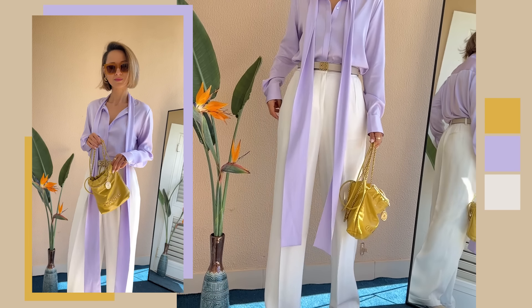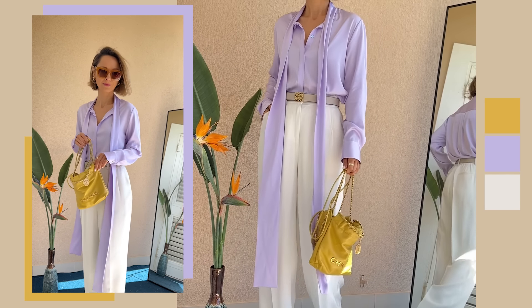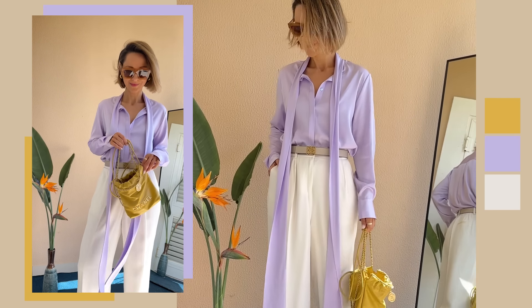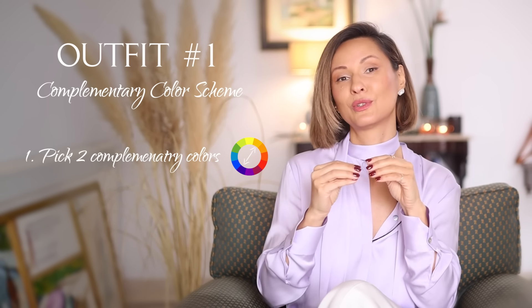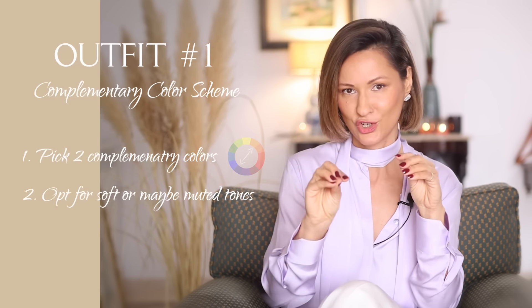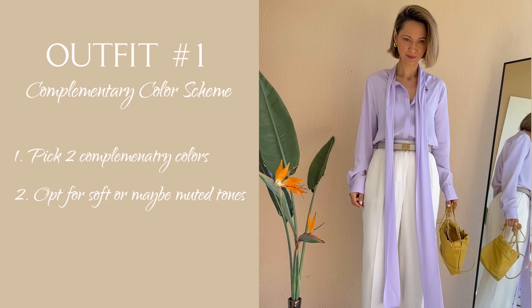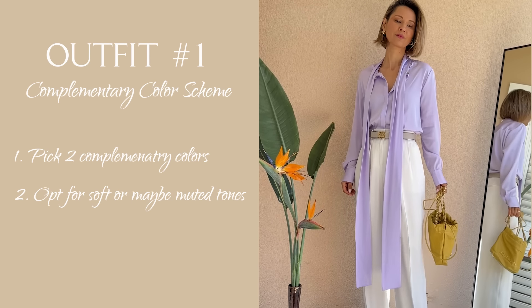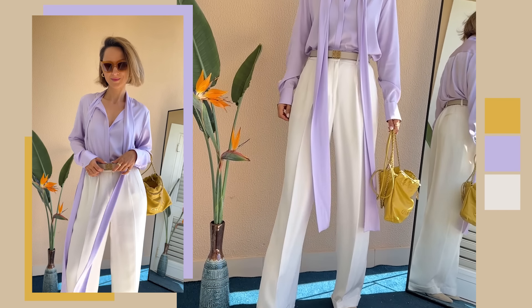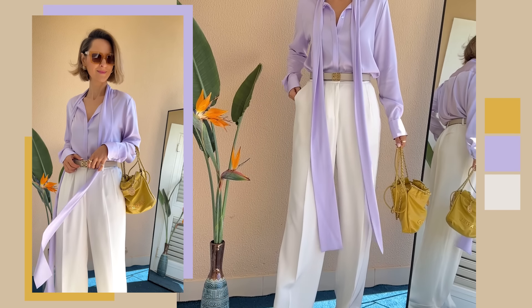And I didn't stop there. I've also added a lot of white to the mix — another secret to achieving that classy, sophisticated look, especially when styling spring and summer outfits. The takeaway for you: pick two opposite colors on the color wheel, but opt for softer, muted variations to avoid the harsh, stark effect that can come from their contrasting nature, and you'll end up creating something really sophisticated and elegant.